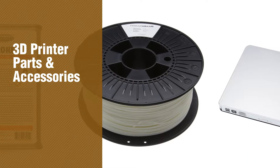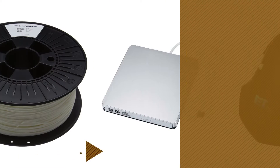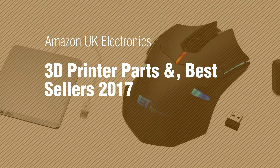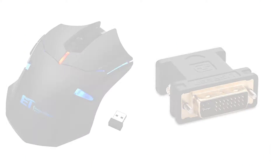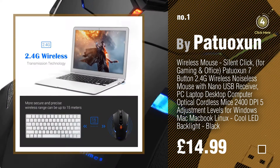If you're looking for 3D printer parts and accessories, here's a collection you've got to see. Amazon UK Electronics — 3D printer parts and bestsellers 2017. Number 1, by Patwokson. Watch this video and get inspired.